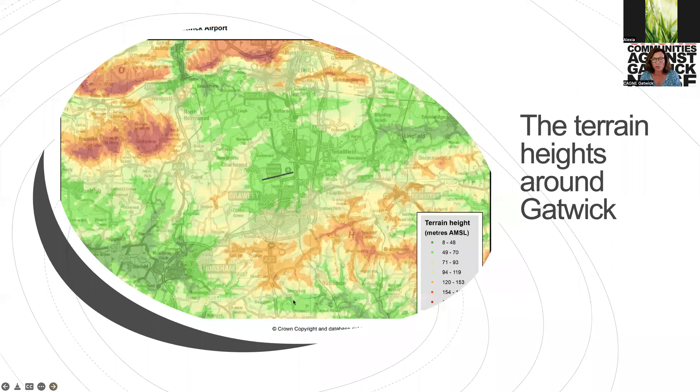This gives you an idea of the terrain around Gatwick, which is taken into consideration. Gatwick sits about 200 feet above sea level. To give you an idea of places: Rusper is about 400 feet above sea level, Charwood, Smallfield, Lingfield. The darker green indicates higher terrain. When you see aircraft heights in any complaint response, it will be expressed above sea level.